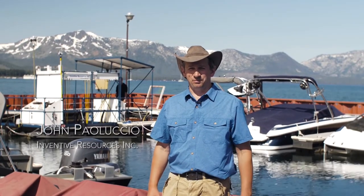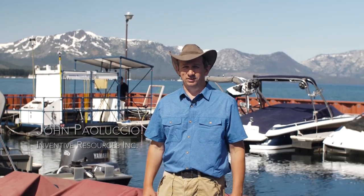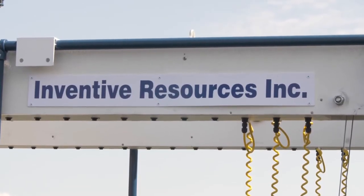My name is John Pelluccio. I'm president of Inventive Resources, Inc. in Salata, California. I graduated with a degree in mechanical engineering from University of the Pacific. While I was in college, I worked in caves.